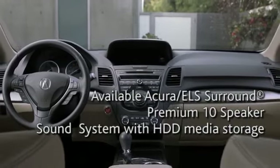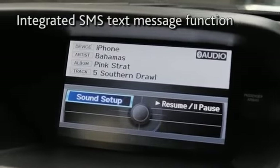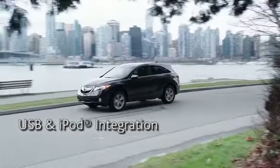The RDX brings uncommon sophistication to its interior appointments, like voice recognition for audio, climate, and navigation controls. It's a level of luxury that some may consider optional, but Acura considers essential.